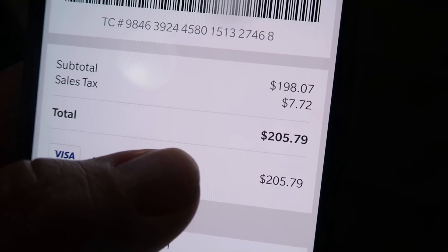My total today at Sam's Club was $205.79. That's going to be it for my Sam's Club haul! I hope you guys enjoyed it — if you did, make sure you leave me a thumbs up. Let me know in the comments if there are any other items you recommend I try, and if you've tried any of these, I'd love to hear what you think. As always, thank you so much for watching, and I will see y'all in the next one — bye!